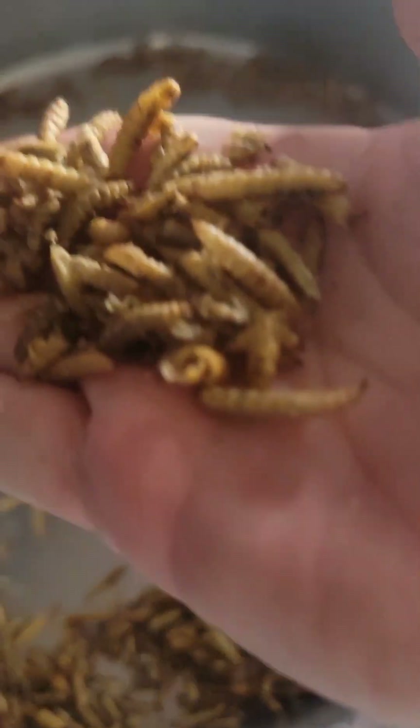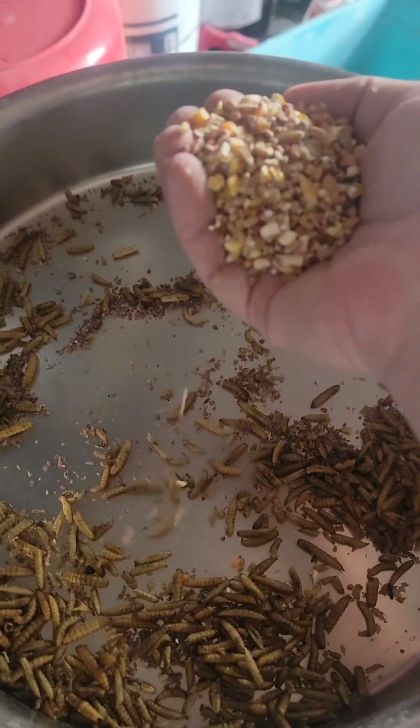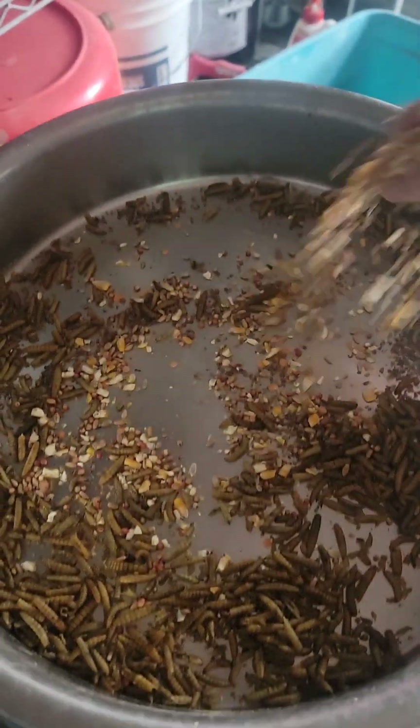I just pour a little bit of whatever I feel like. I like to mix it with my hands — you can just wash your hands with plain water. Here I give them some scratch, corn and grains. They love that stuff.